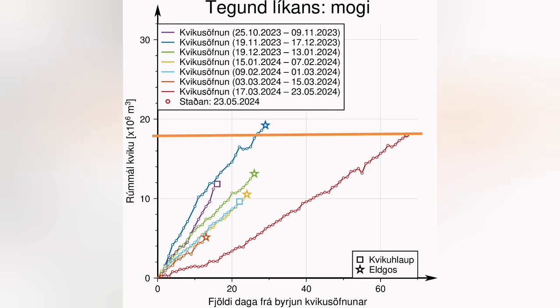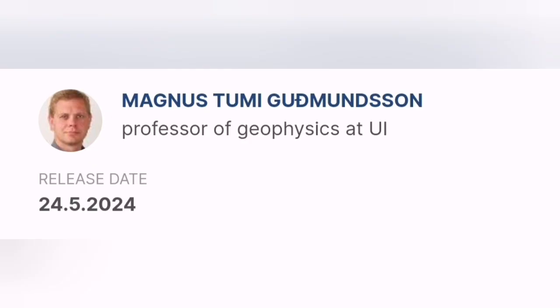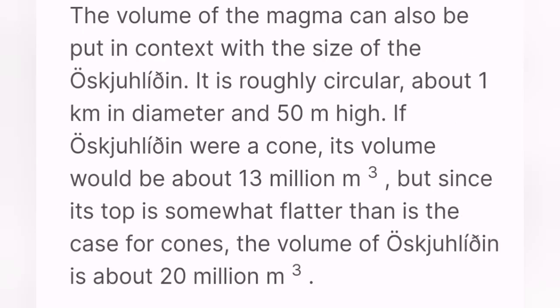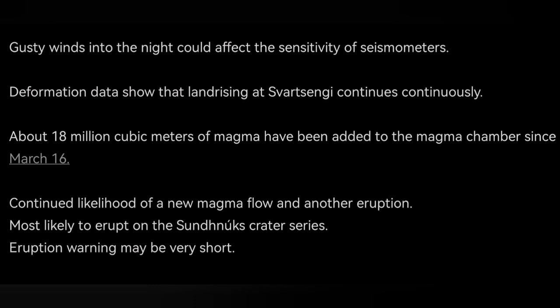The volume of the magma under Svartsengi is around 18 million cubic meters, which makes it nearly 60 megatons of magma. This volume may seem like a lot, but a study by a professor of geophysics at the University of Iceland shows that it is not much — it's only one third of the volume of the hill known as Kalyr, and almost the same size as another hill in that area.